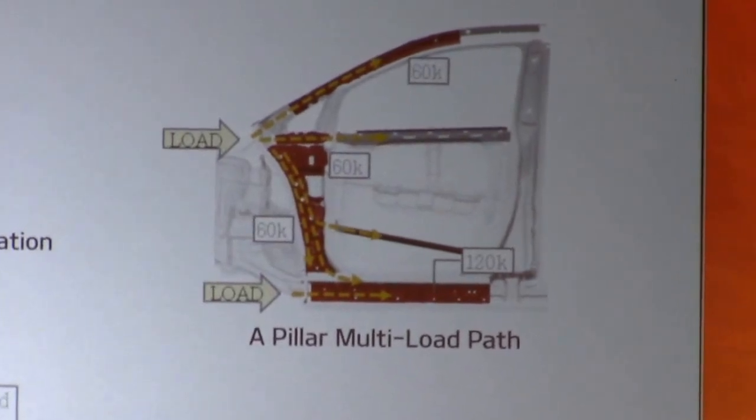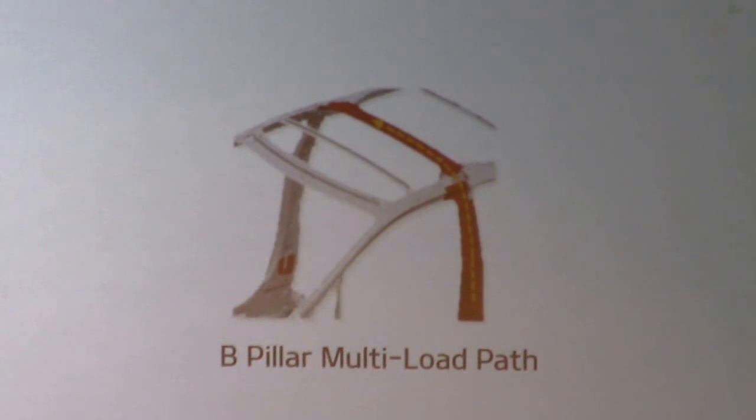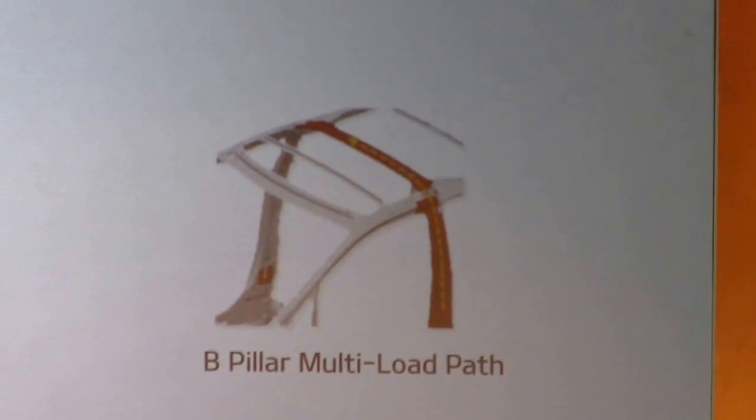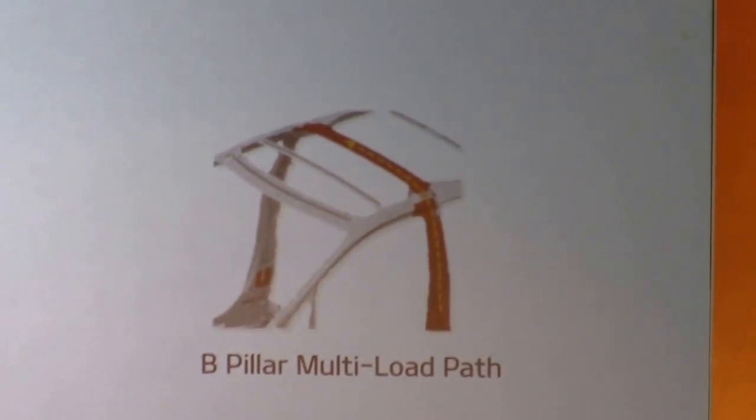Same story to the side. A lot of work went into a ring around the B-pillar with this ultra-high strength steel, really to create kind of a quasi safety cage around what we call the iso-body.